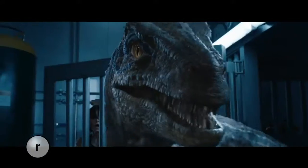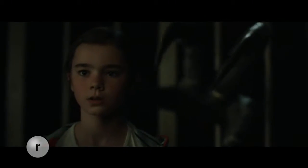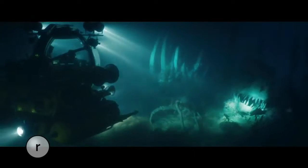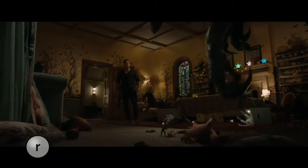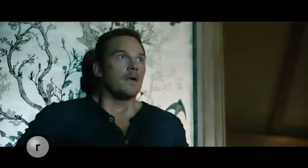Speaking of monsters, the summer's newest potential blockbuster hits theaters Friday. The latest spinoff from the Jurassic Park franchise stomps into theaters — it's called Jurassic World: Fallen Kingdom, and it stars Lake Stevens' very own Chris Pratt. Fallen Kingdom has already made $150 million overseas. We'll have our spoiler-free Refined review coming up this Thursday. That's going to do it for today's show.